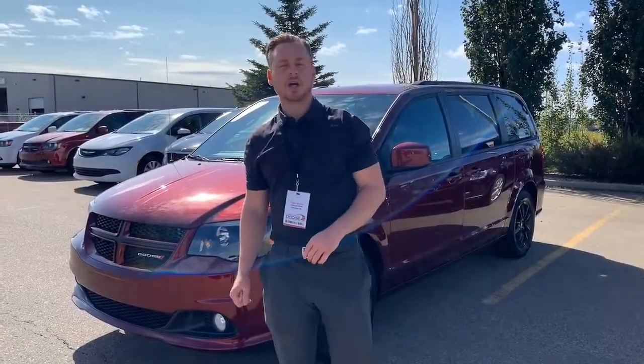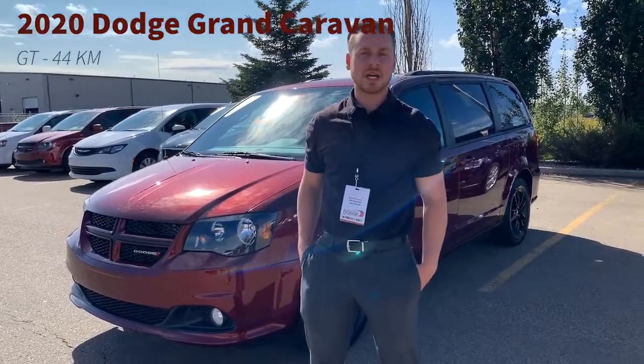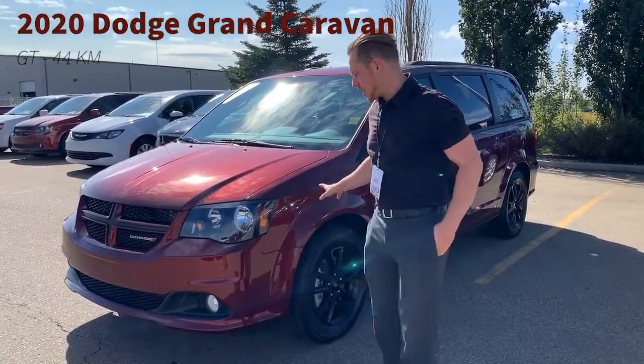Hey guys, Fraser here from Sherwood Dodge. We've got a fresh trade in here. It's a 2020 Grand Caravan GT, fully loaded, in a nice red pearl color.